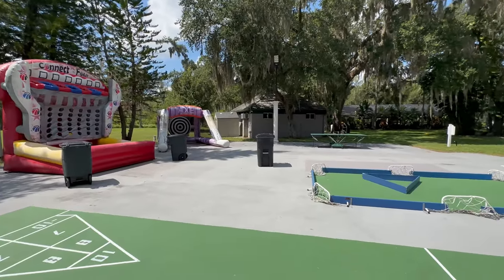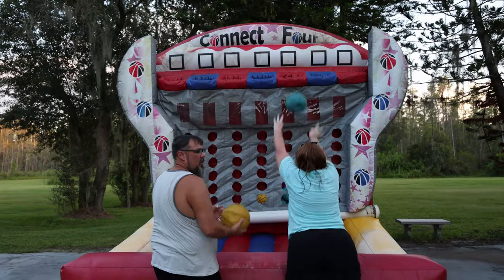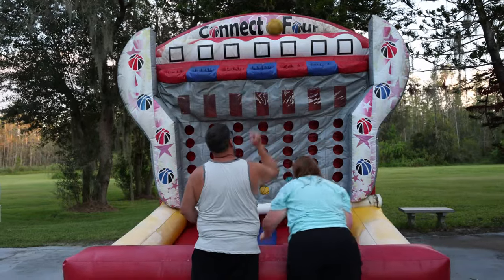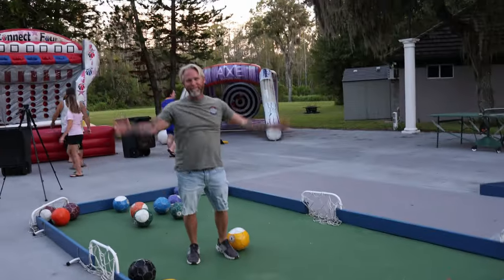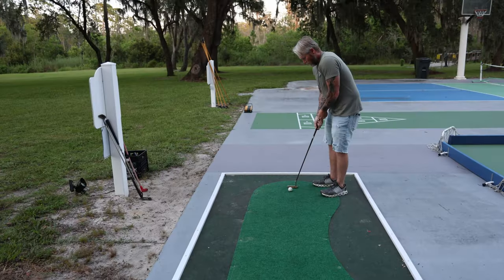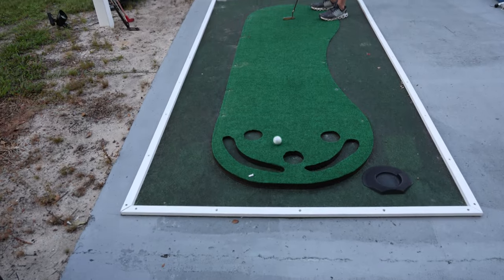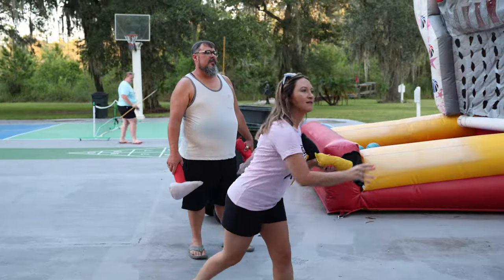There is as much to do outside as inside. In the sports court we have volleyball, table tennis, axe throwing, inflatable basketball, Connect Four, soccer pool, shuffleboard, pickleball, and a putting green. Throughout the grounds there is disc golf too. Lots of activities to do, lots of fun — and we've got our friends here to play a few games.